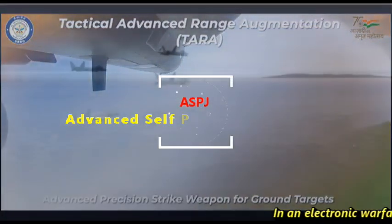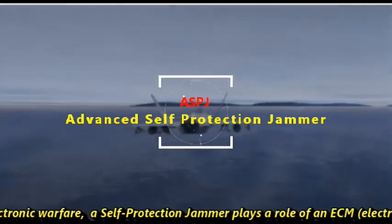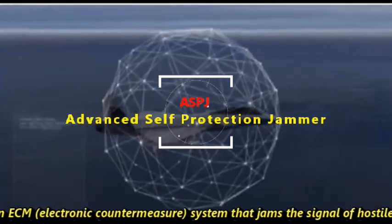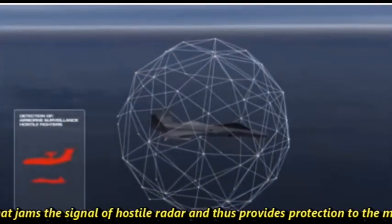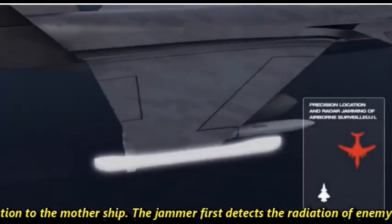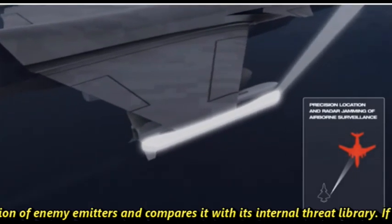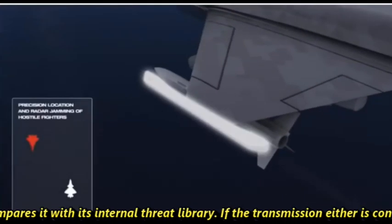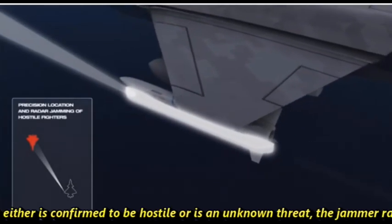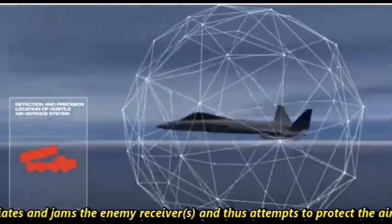In electronic warfare, a self-protection jammer plays the role of an ECM — Electronic Counter Measures — system that jams the signals of hostile radar and thus provides protection to the mothership. The jammer first detects the radiation of enemy emitters and compares it with its internal threat library. If the transmission is confirmed to be hostile or is an unknown threat, the jammer radiates and jams the enemy receiver, thus attempting to protect the aircraft.